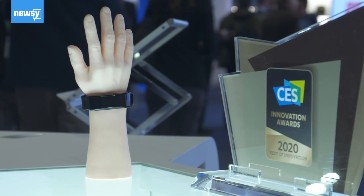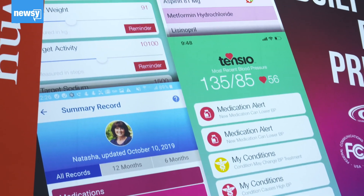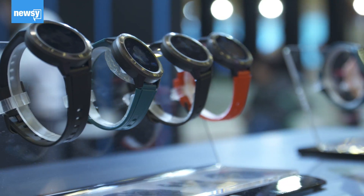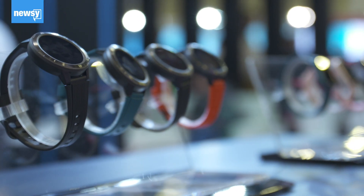CES is the place to see the very latest in wearable technologies. Advanced sensors, smart fabrics, cloud computing, flexible membranes and more are taking wearables far beyond smartwatches.